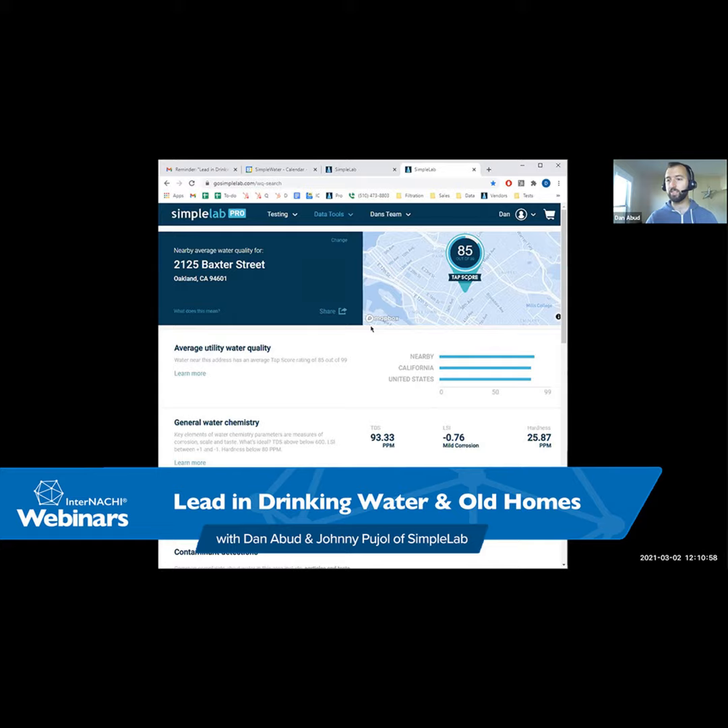I'm going to share my screen so you can see a little bit of what we offer as far as water testing goes. Here is our basic dashboard. You can get to this dashboard by going to mytap.us/pro and making an account there. Once you make an account, you'll have access to all of these tests and the ability to estimate water quality.